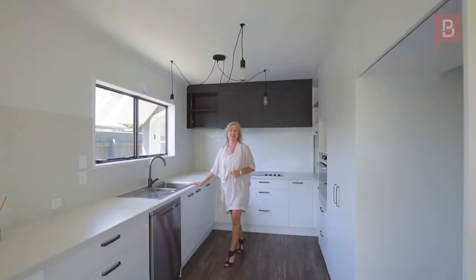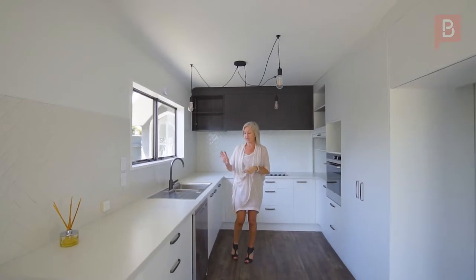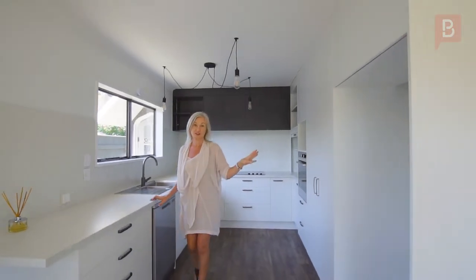This place is fantastic inside. There's a brand new kitchen with an oven, space for a microwave, dishwasher and sinkerator, all beautiful tiles throughout the kitchen, and space for a double fridge as well.